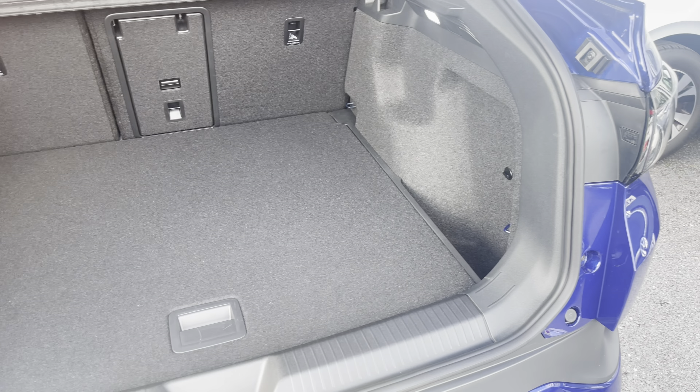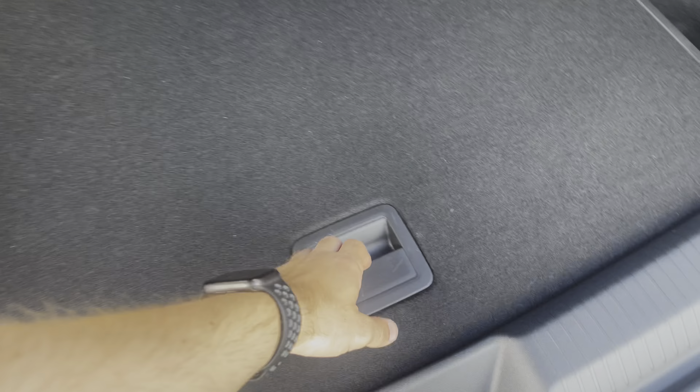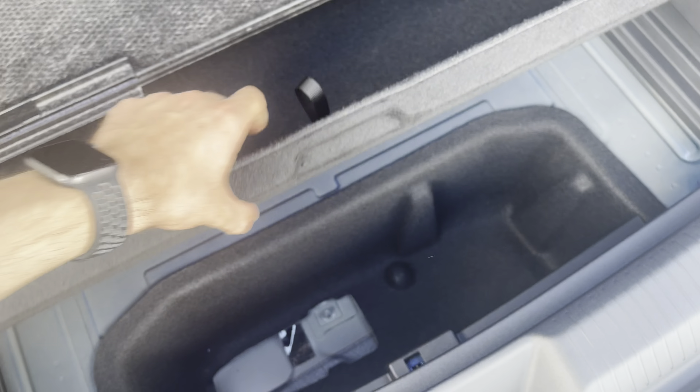You'll find the boot space to be incredibly practical and spacious, offering a very sizeable 549 litre storage capacity, perfect for weekly shopping, small suitcases and much more.